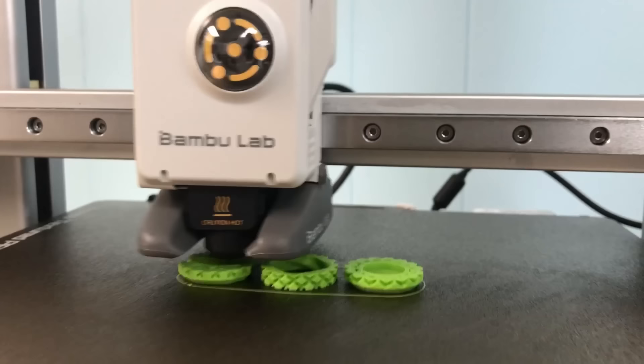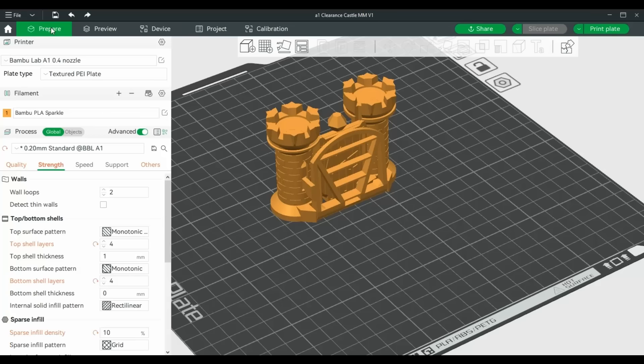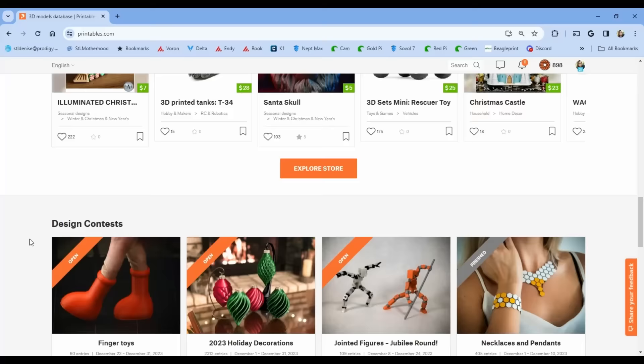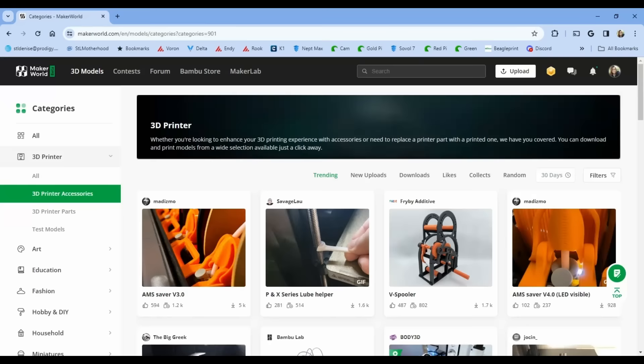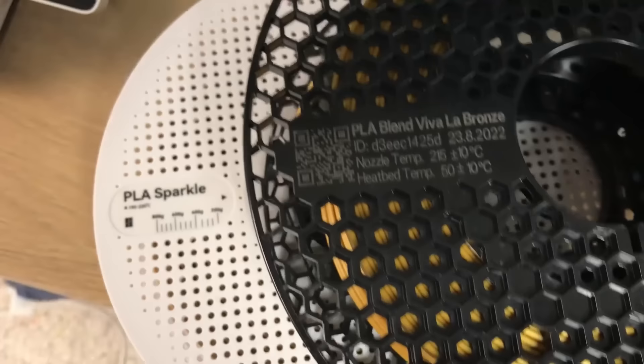Both of these printers are exceptionally easy to use, and I would recommend either one for a first-time user. They both have their own custom software specifically tuned for their printers, with default settings that just work. They also both have a website of models you can send straight to your printer, and their own line of really good quality filament — and you're free to use whatever material you want. You are not locked in.